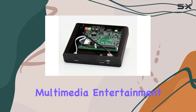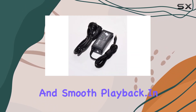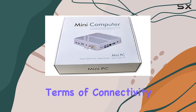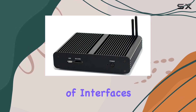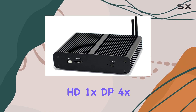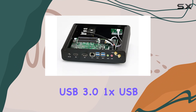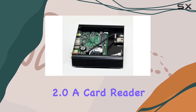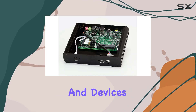Whether you're indulging in multimedia entertainment or refining your creative projects, expect vibrant colors and smooth playback. In terms of connectivity, this fanless mini PC offers a smart design with a range of interfaces, including 1x HDMI, 1x DP, 4x USB 3.0, 1x USB 2.0, a card reader, and audio in and out ports, ensuring seamless compatibility with your peripherals and devices.